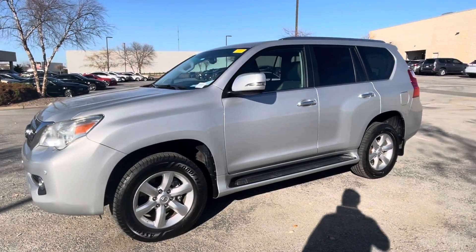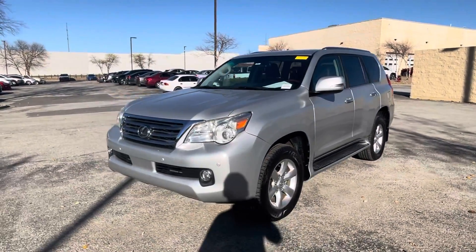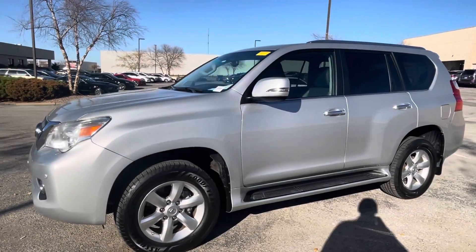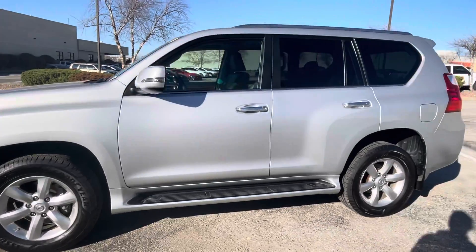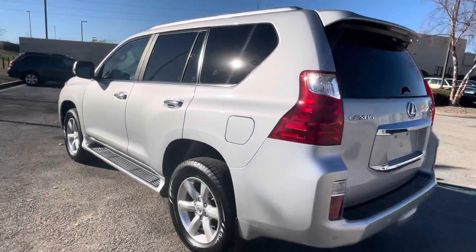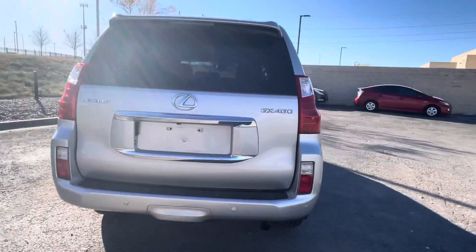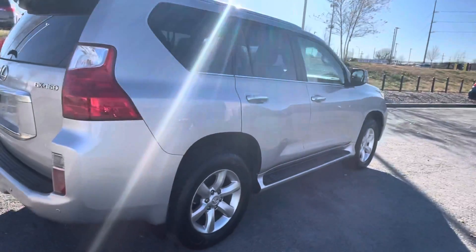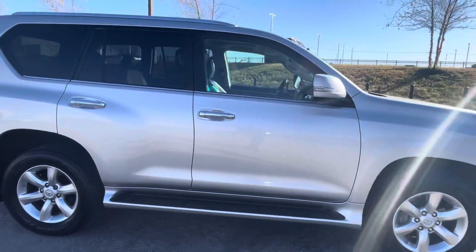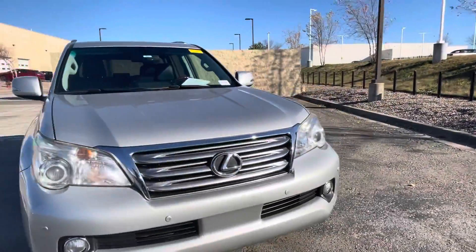This is a very nice GX. My customers were the ones who actually traded it in — they just went ahead and got a newer GX. They owned this one for about eight years and were the second owner of it. They had just put on brand new tires, and it was extremely clean when it came in. I don't think we had to do any detailing to this car. Very nice, very well kept. The lady said her husband was very OCD about his vehicle, and you could tell — this GX is very nice, super clean.